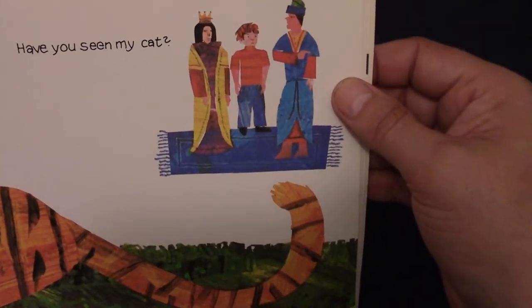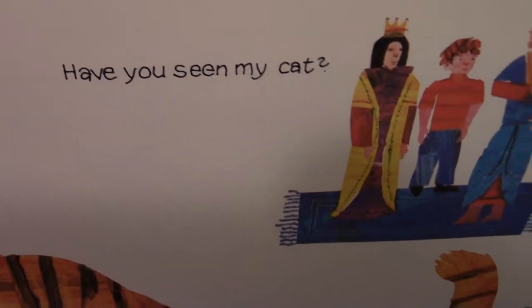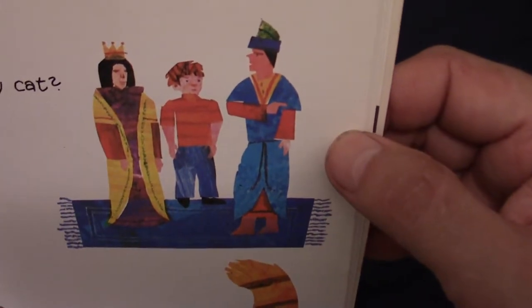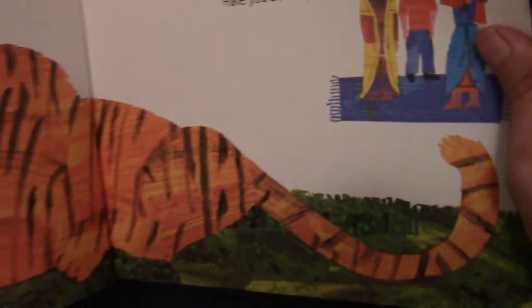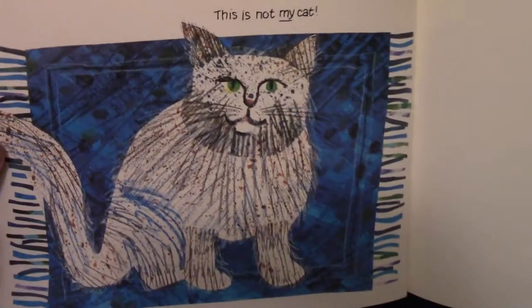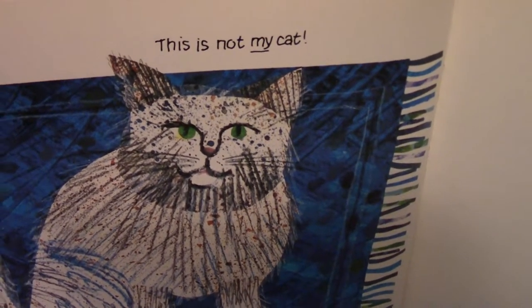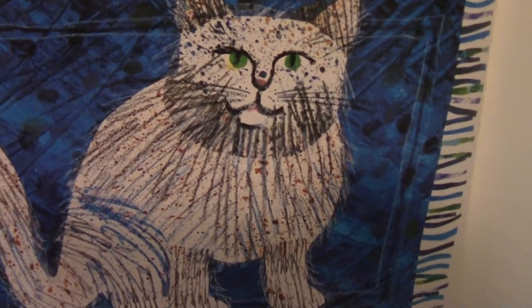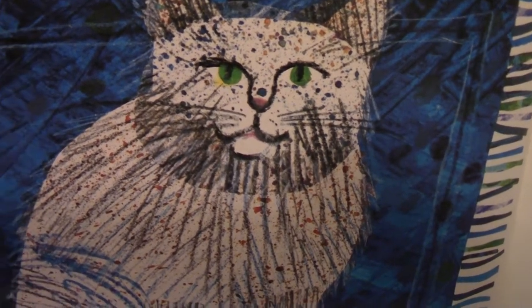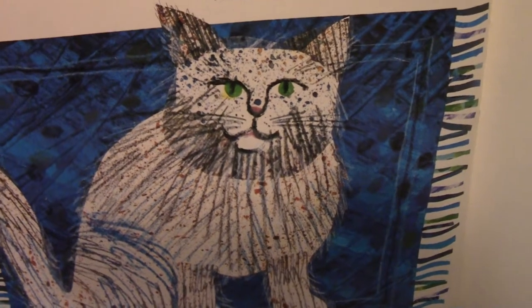He sees some other people and says, have you seen my cat? They say go that way — that might be your cat over there. Let's see what happens. This is not my cat. Well, that's a Persian cat. That's a cat that you would see in someone's home. Look at the green eyes, the whiskers, that long fur on a nice blue rug. But that is not his cat.